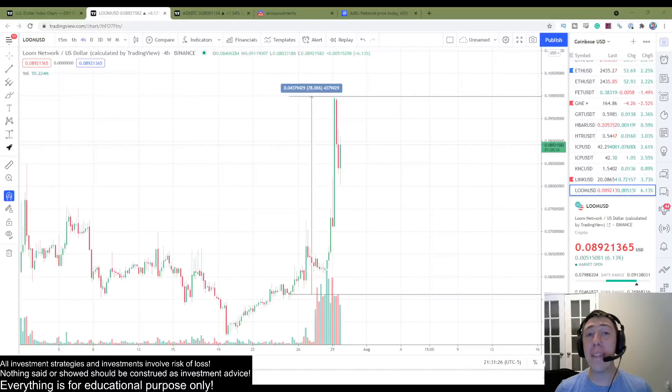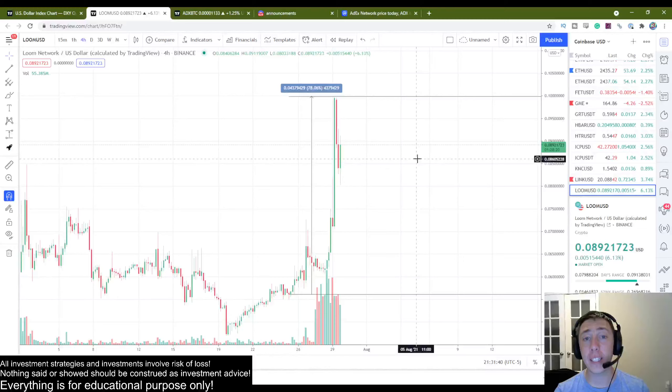48 hours ago I made a video on Loom and it had a 78% increase, so my track record is pretty good. Do not miss out because this next coin looks pretty similar prior to that massive increase.